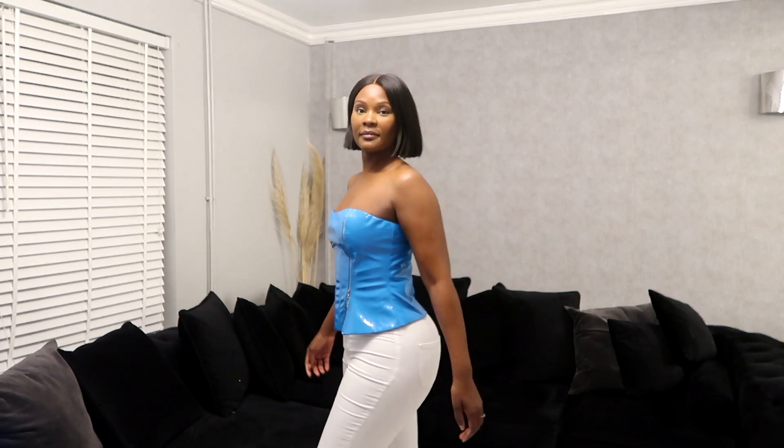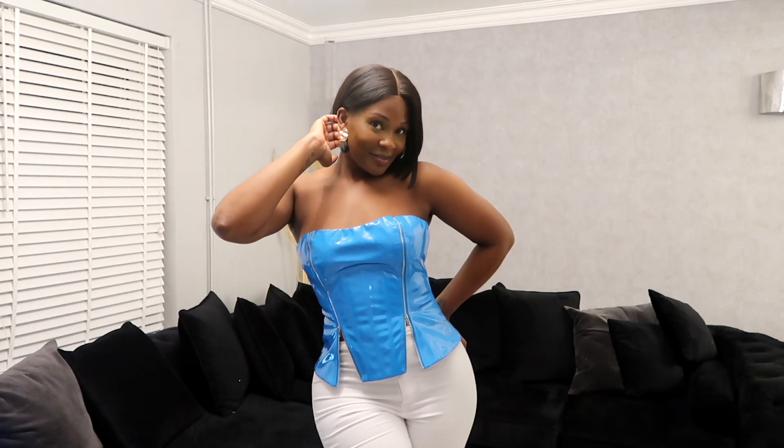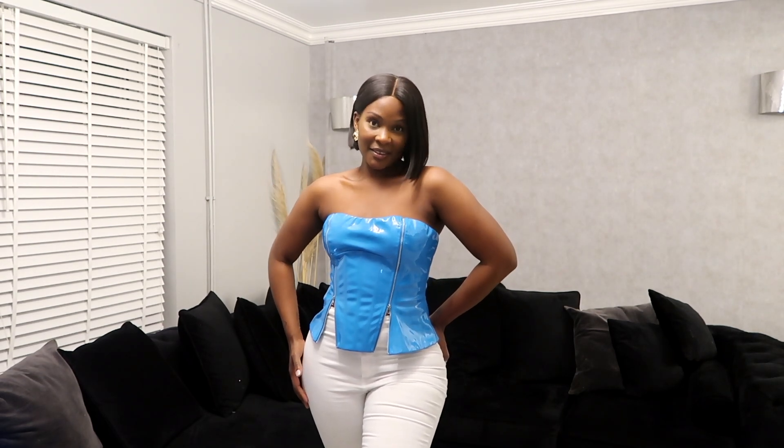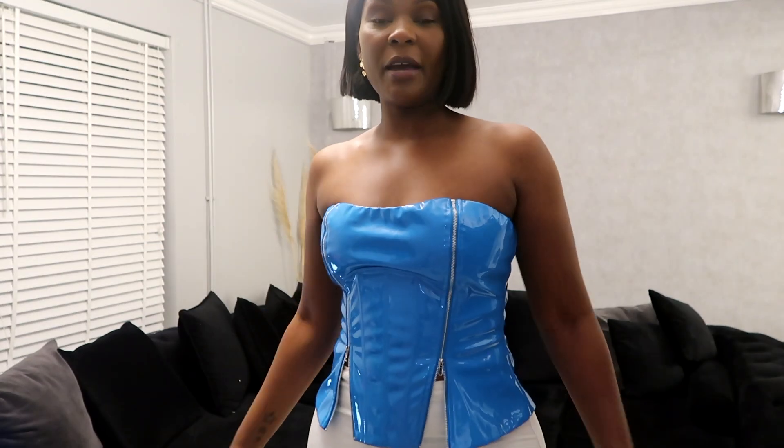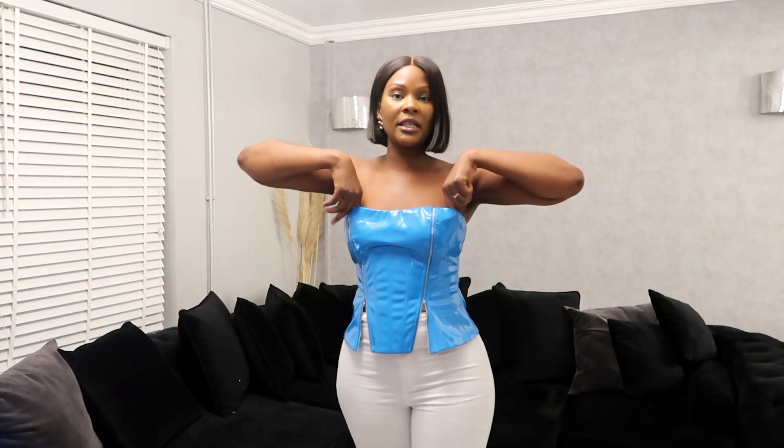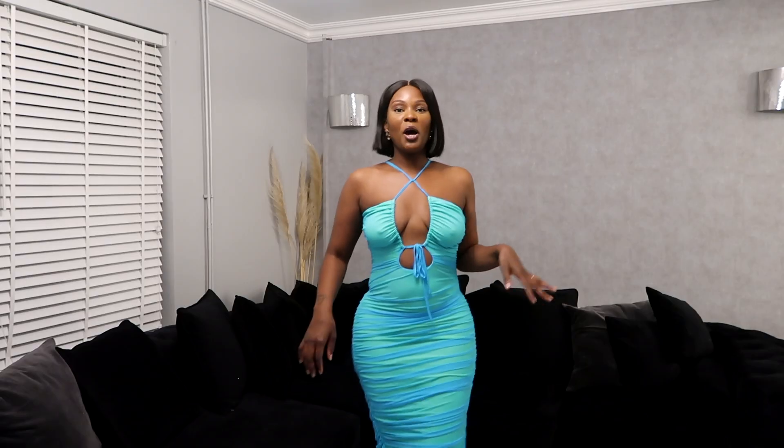Next is this gorgeous corset top with zip details on the side — you can wear the zips down to show off your curves. It's available in XS to XL and comes in black, silver, and turquoise. It's sleeveless with zipper details on the front and back. It is not stretchy, but it is lined on the inside so you won't be uncomfortable — it's giving a vibe and looks really nice.